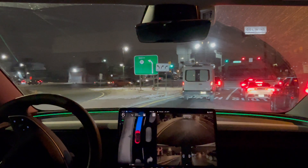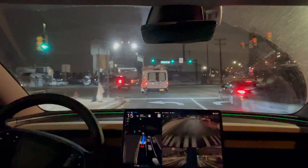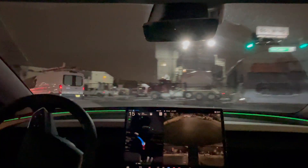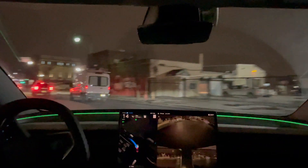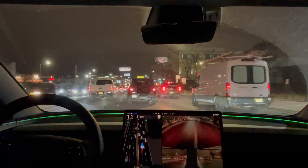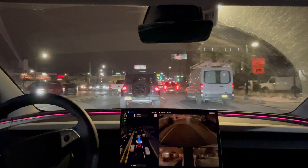Maybe a little cautious of the pedestrian walking next to me. Let's see it take this left turn. Go a little wide, please — okay, it did. It corrected itself. It went a little too close and then went a little bit wide and corrected itself. Okay, it moved over to the middle lane.